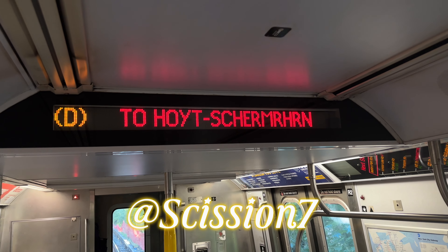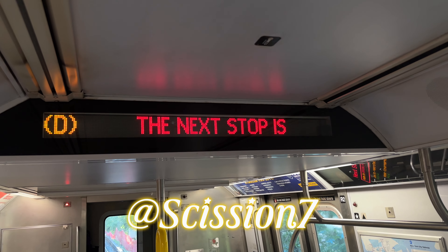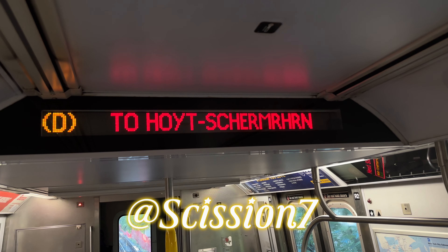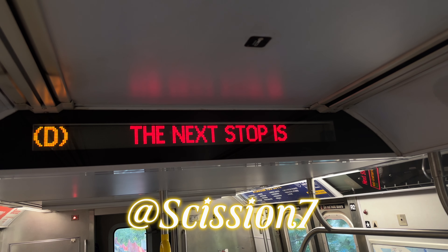This is a Brooklyn bound D train via the A line. The next stop is Hyde Street. This is a Hoyt-Schermerhorn Street bound D train via the A line. The next and last stop is Hoyt-Schermerhorn Street.